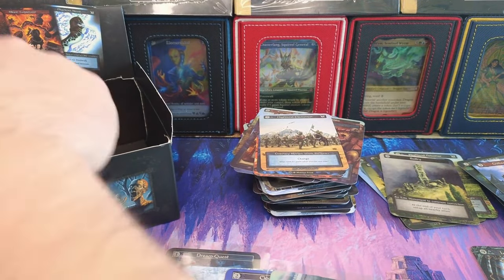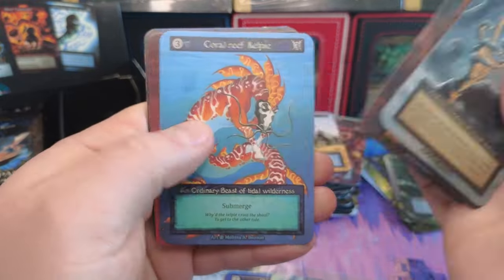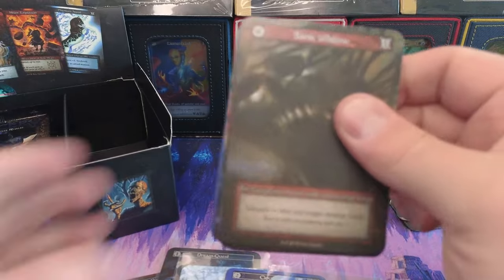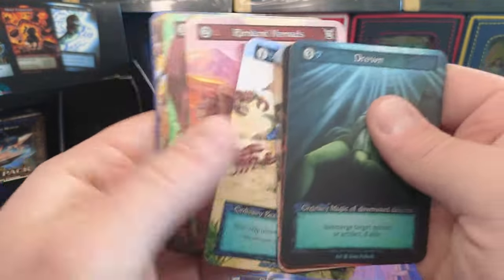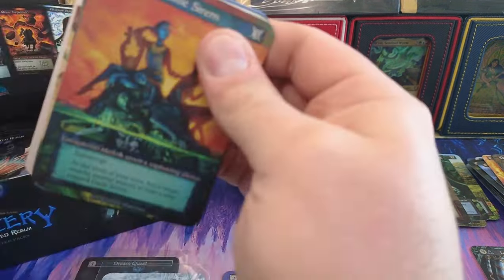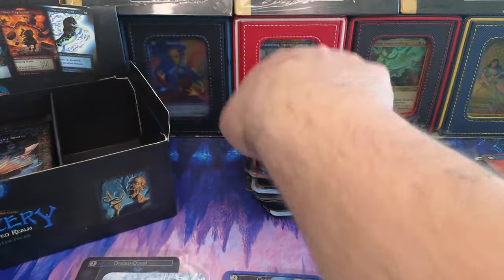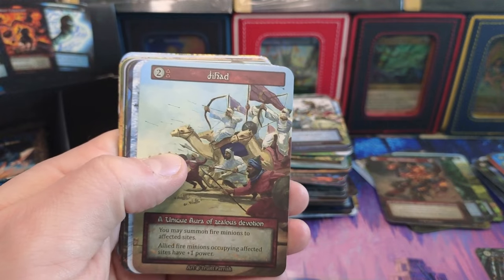I'm going to need to check on that — I don't know that that's always there. Let's look at a Spring River or something when we pull it next. Beast — of course we have a Beast foil. We can't have a fire box without a foil Beast. Fire Bolts — fire bolts for the fire box. Colors out of Space — haven't pulled this one in a while for a unique. Jihad — man, it just keeps giving.